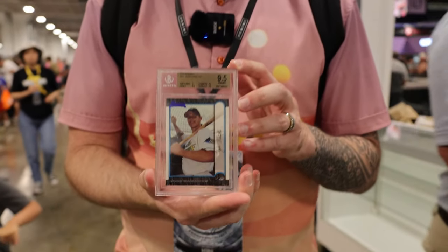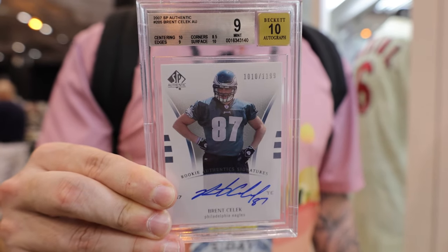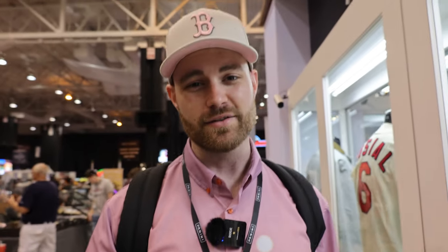All right, the search continues, and we found this pretty cool 1999 Bowman Josh Hamilton in a Gem Mint. We're crossing them off the list. I got Donnie, the biggest Eagles fan in the shop — Bryson's an Eagles fan too, but Donnie loves football. So I got him this really cool SP Authentic Brent Selleck Auto. I think he's going to dig that a lot. I'm excited to give it to him.